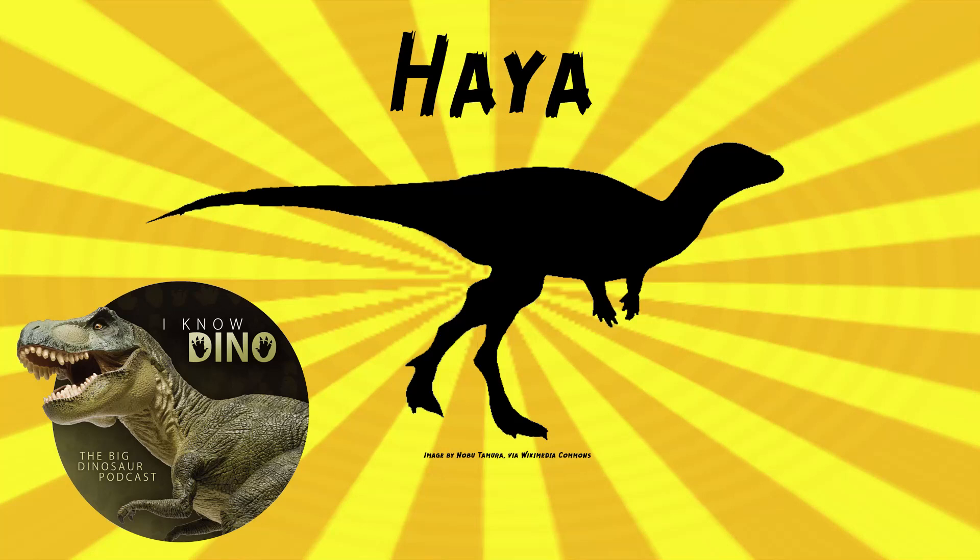And now on to our dinosaur of the day, Haya, which was a request from Kamatoris via our Patreon and Discord, so thanks! Haya was a Neo-Ornithischian, a hypsilophedontid, that lived in the Late Cretaceous in what is now the Gobi Desert in Mongolia, in the Javkalant Formation and Nemet Formation.